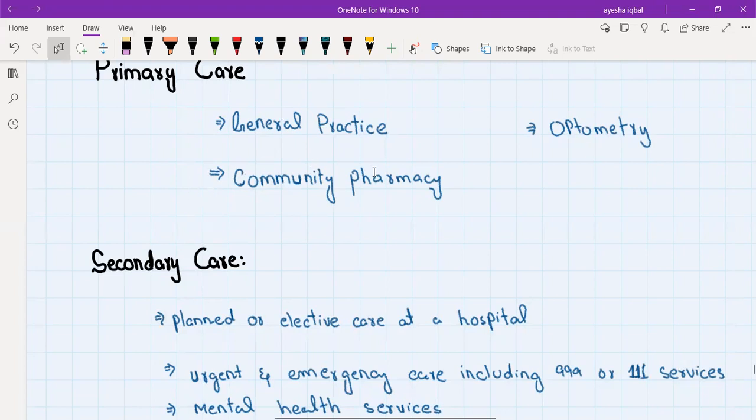Then we have community pharmacy. Community pharmacy has a pharmacist, and people can go for minor symptoms to the pharmacy. For example, someone experiencing allergic symptoms will go to the community pharmacy, and the pharmacist can prescribe antihistamines, or antifungal shampoo, or medicated soaps — these can be prescribed by the pharmacist without a prescription from a doctor.